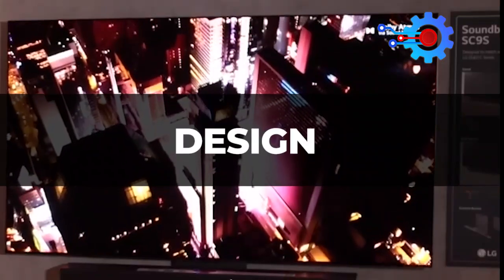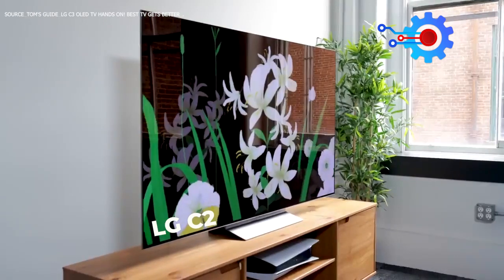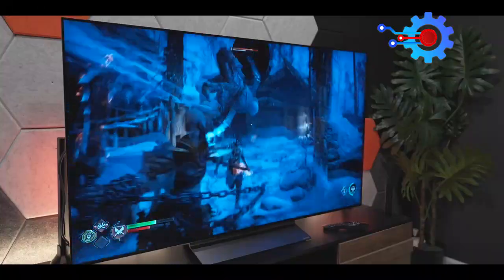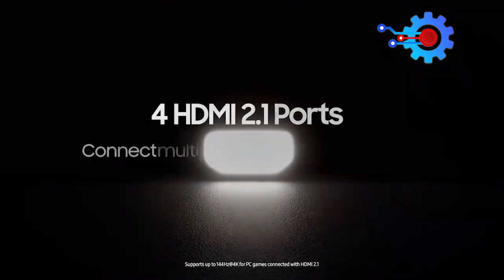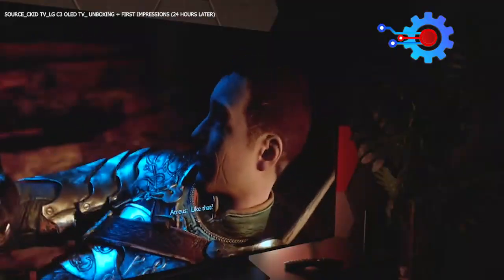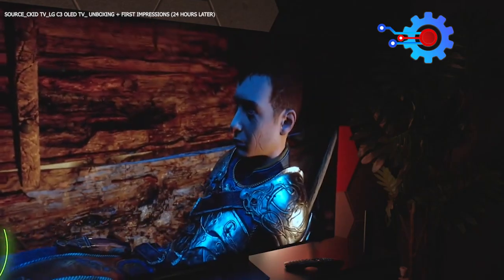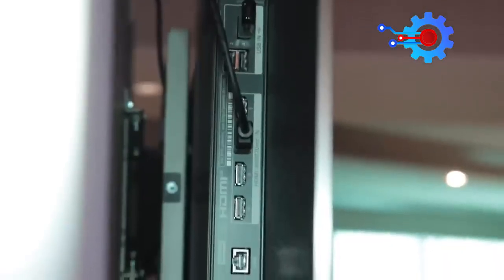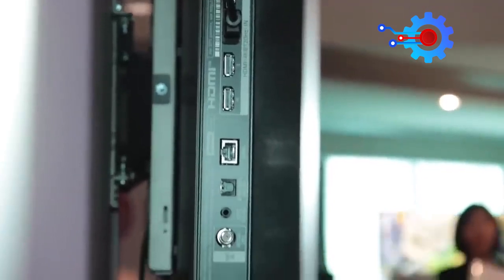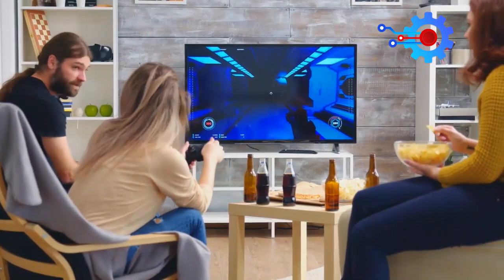The LG C3 OLED follows the path of its predecessor, the LG C2, in terms of design quality and a number of features. For instance, the LG C3 OLED features the same four full-spec HDMI 2.1 ports with ALLM, one of which will be eARC compliant, just like the LG C2. Talking about connectivity, the LG C3 has all the necessary ports needed for advanced gaming. Watch to the end to know all about the gaming features of the LG C3.